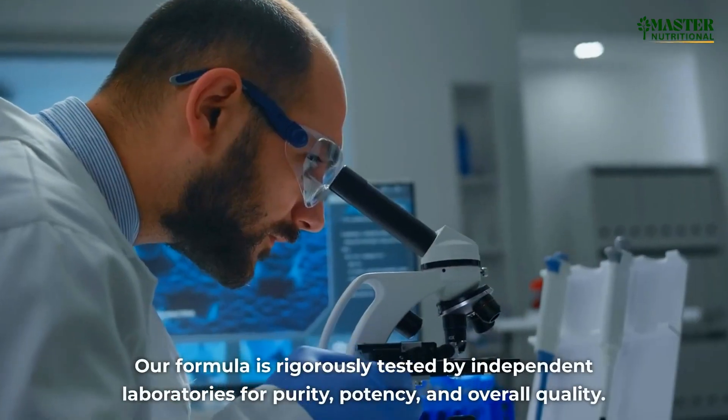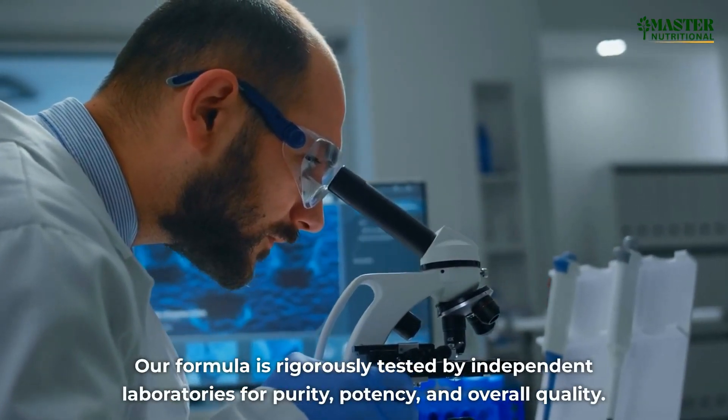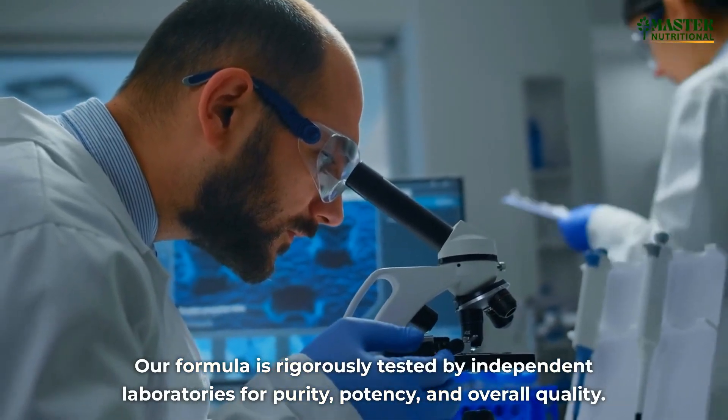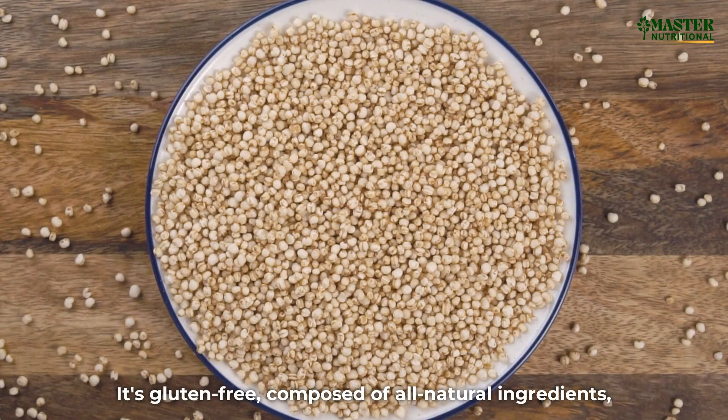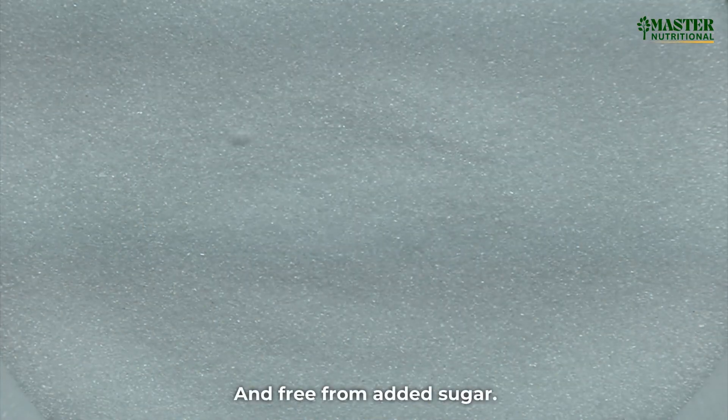Our formula is rigorously tested by independent laboratories for purity, potency, and overall quality. It's gluten-free, composed of all natural ingredients, and free from added sugar.